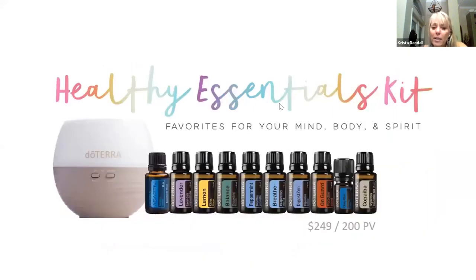The Healthy Essentials kit is a great way to get started — it's a better value because it has the 15 milliliter bottles, which are 250 drops, whereas the Healthy Start Kit has the five milliliter bottles, which are 85 drops. Both kits are fantastic, but as far as better value, the Healthy Essentials is a better price per drop.